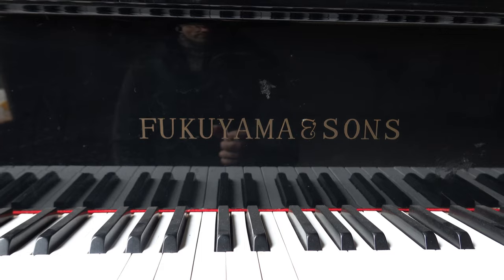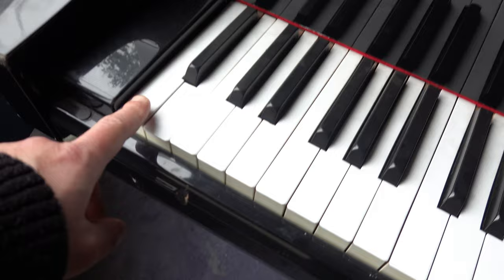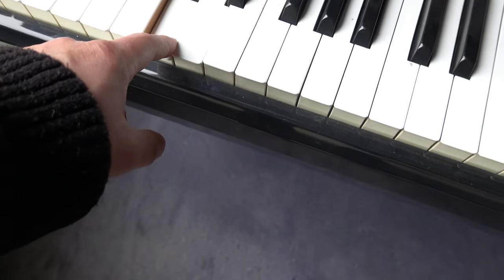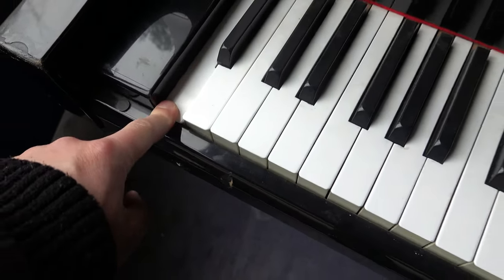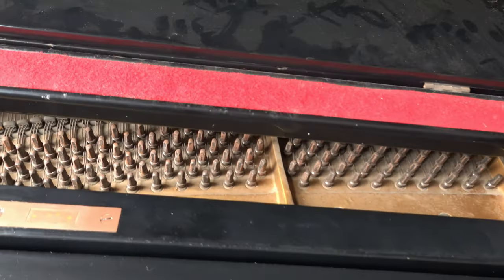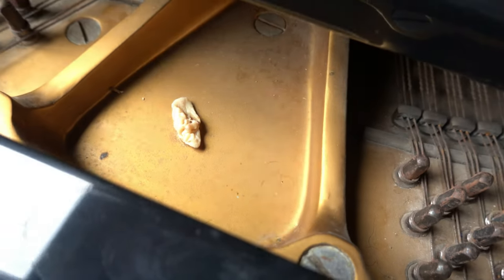Fukuyama and sons. Is that a good brand? It's in great condition but somebody's put some chewing gum inside. It's not very respectful.